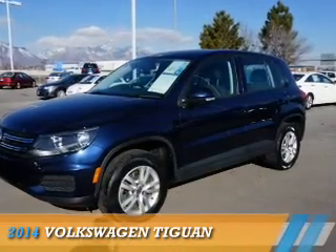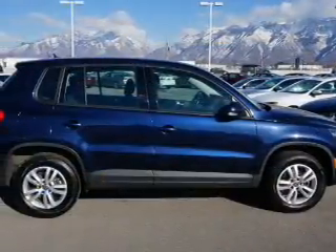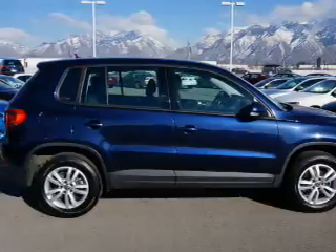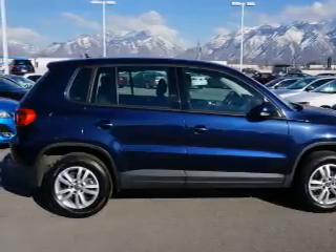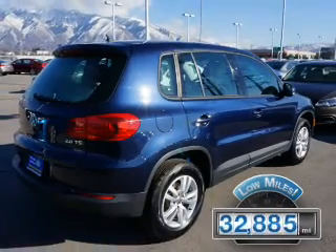Presenting the 2014 Volkswagen Tiguan. It's powered by front-wheel drive, a 2-liter 4-cylinder engine, and an automatic transmission. With fewer than 35,000 miles, this vehicle has a long road ahead.